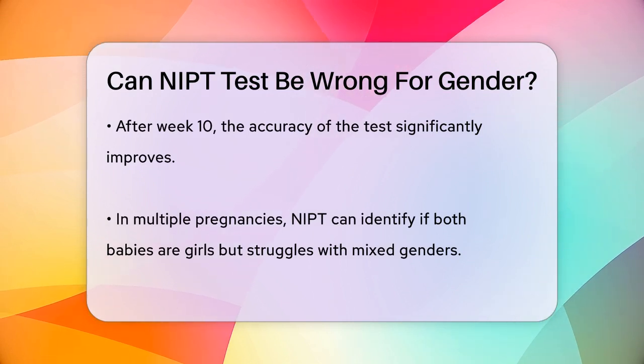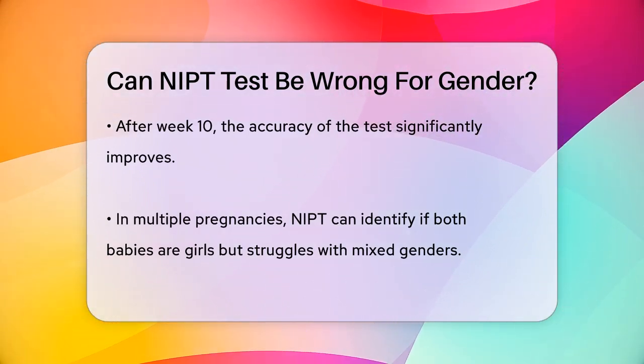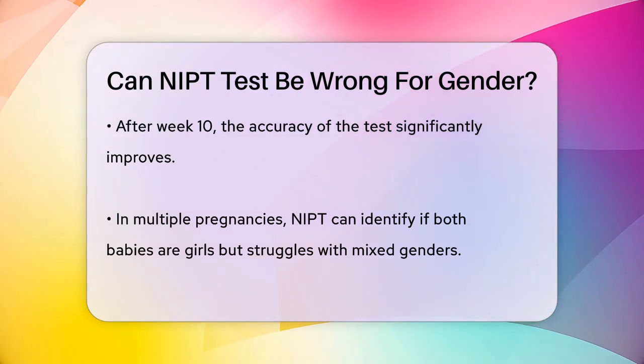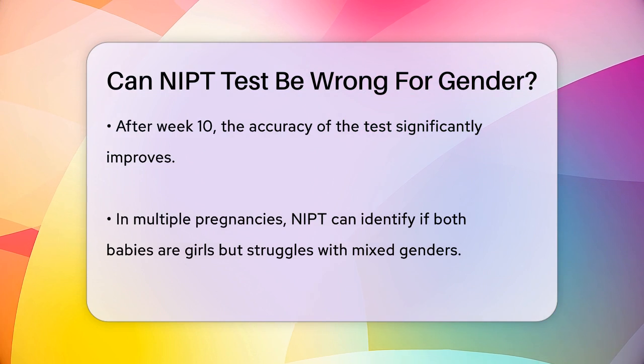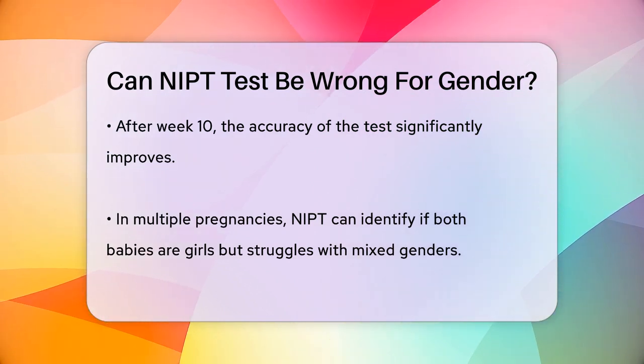Another factor to consider is the presence of multiple pregnancies. In the case of twins, NIPT can determine if both babies are girls if only X chromosomes are present, but it cannot distinguish between one boy and one girl if a Y chromosome is detected.